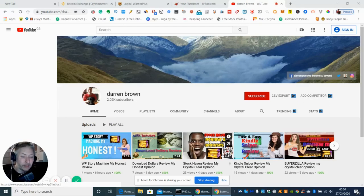My name is Darren and this is going to be my crystal clear review on this great product. Without further ado we're going to get straight into it, so I'm just going to click on it now.